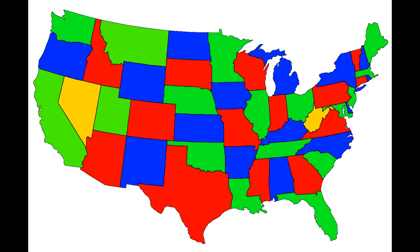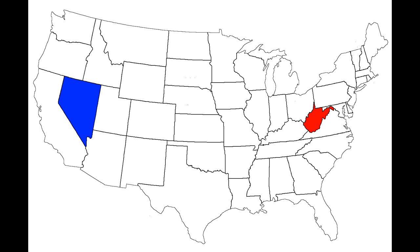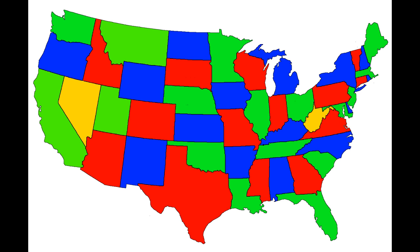Here's the best I could do. As you can see, only two states need to be colored with a fourth color: Nevada and West Virginia. And if you were to remove these two states, it would be possible to color all the states using only three colors.